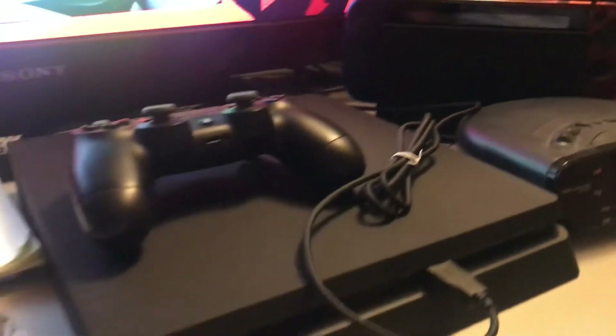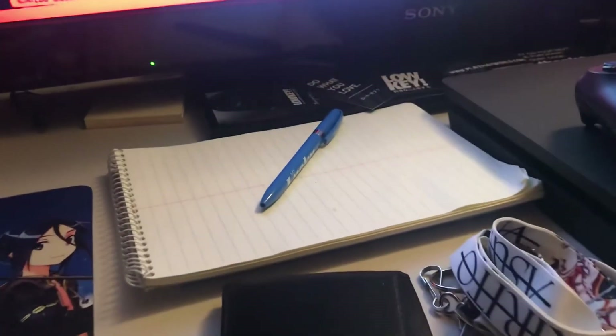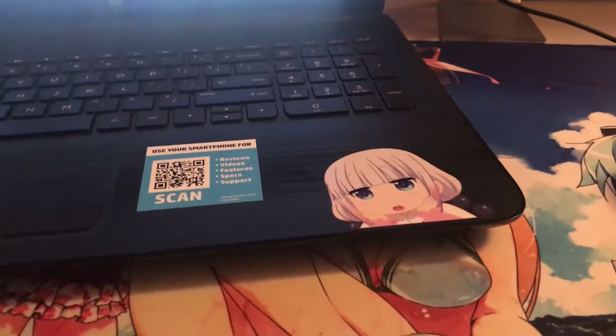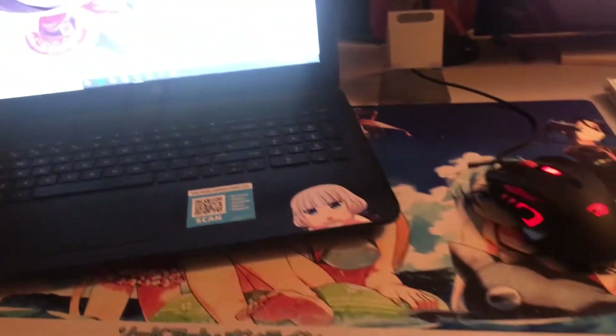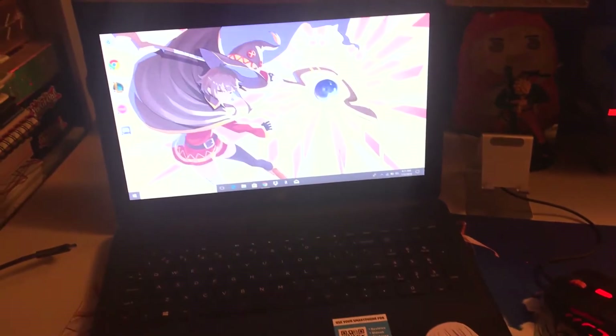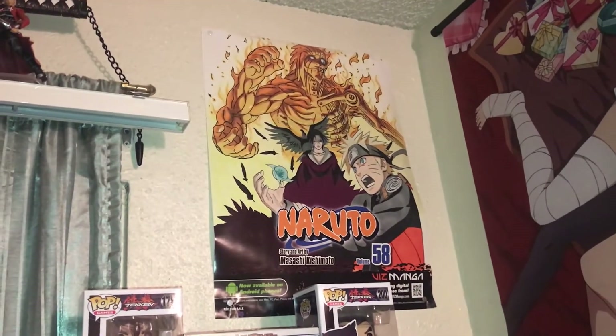Over here is my Nintendo Switch, clock, PS4 with a controller, a notepad to write stuff on, my keys and wallet. Over here is my laptop with my Megumi wallpaper, a Kobayashi's Dragon Maid sticker of Kanna, and I have a Sword Art Online playmat that I'm using as a mouse pad. Up here is a Naruto poster of volume 58 of the manga.